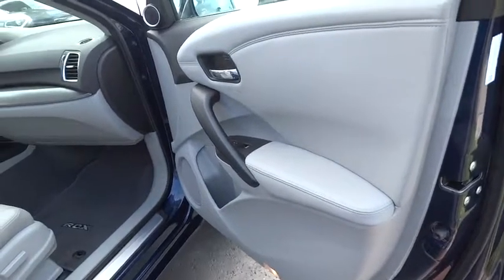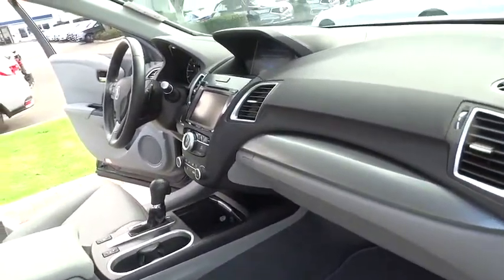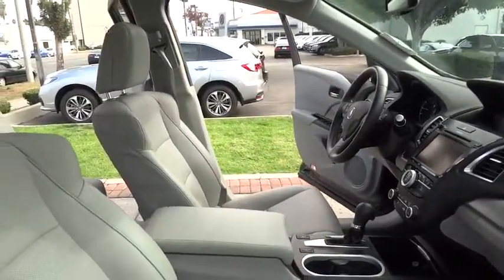Stability control, anti-lock braking system, traction control, navigation system, power liftgate, steering wheel audio controls, power passenger seat, keyless entry, backup camera, leather wrapped steering wheel, moonroof.